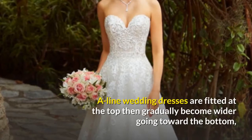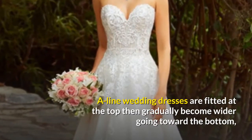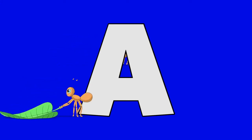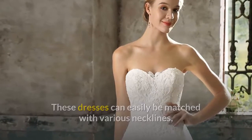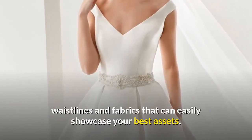A-line. A-line wedding dresses are fitted at the top then gradually become wider going toward the bottom, similar to the shape of the letter A. While this silhouette can flatter almost all body types, it's perfect for those with pear-shaped bodies. These dresses can easily be matched with various necklines, waistlines and fabrics that can easily showcase your best assets.